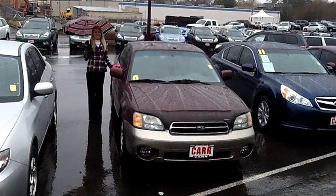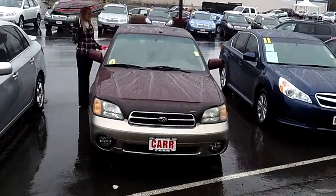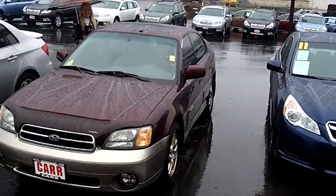Hi, this is Lacey. I'm here at Car Subaru in Beaverton. Thanks for clicking on that link. This is your virtual tour of the 2001 Subaru Outback Limited Sedan.